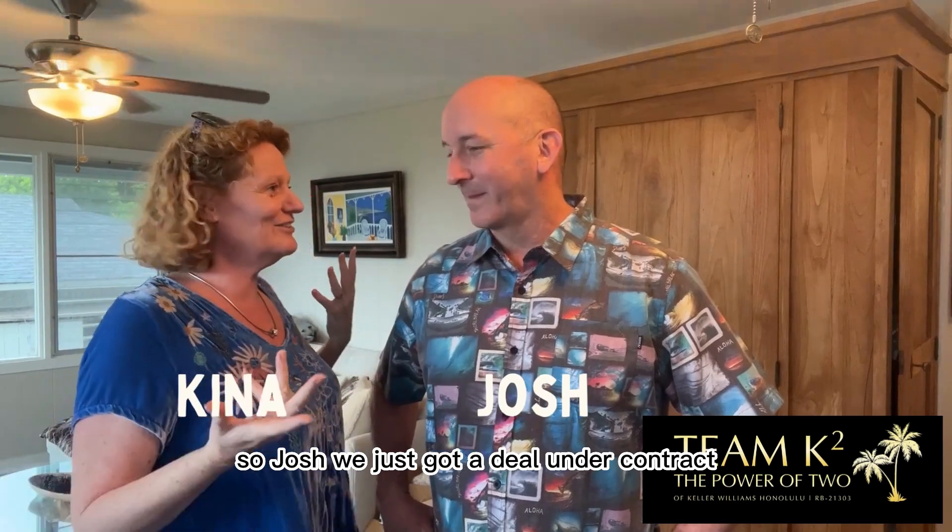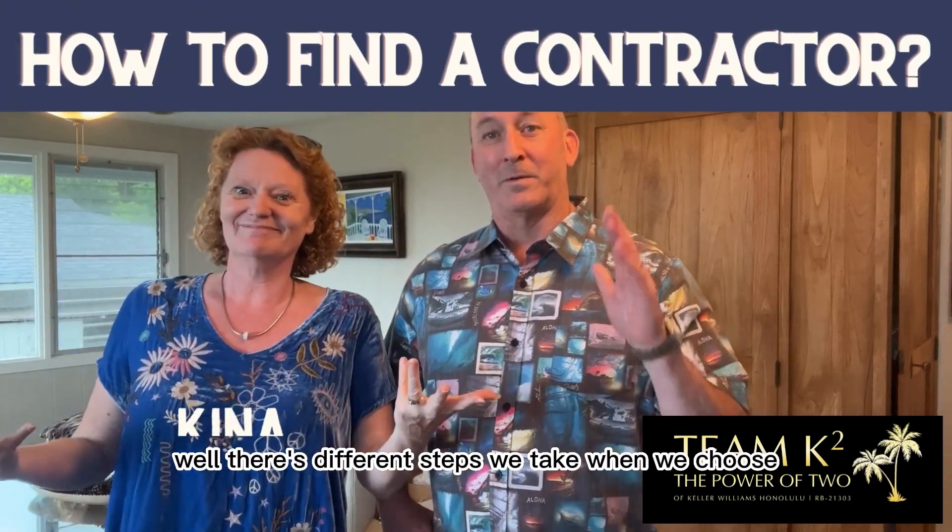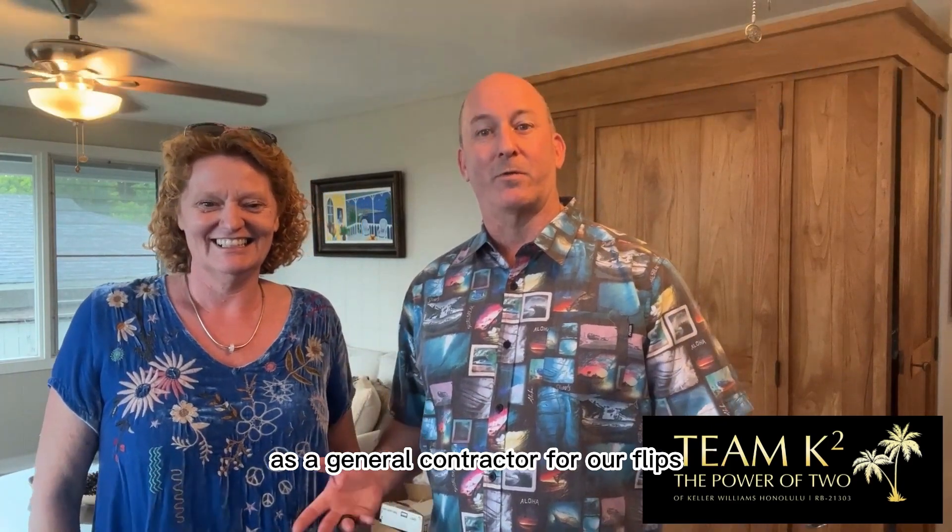So it's Josh and Kina. We just got a deal under contract. How are we gonna find a contractor? Well, there's different steps we take when we choose a general contractor for our flips.